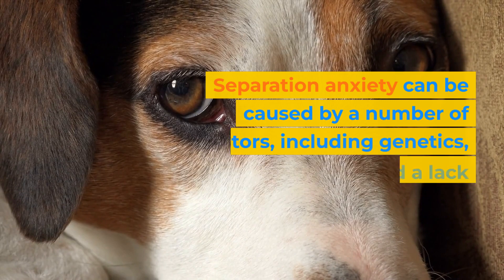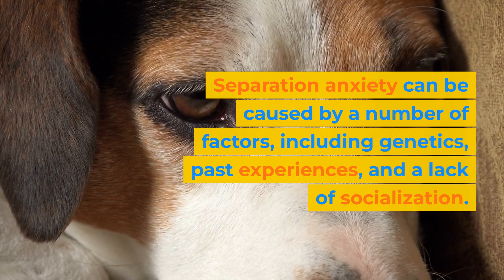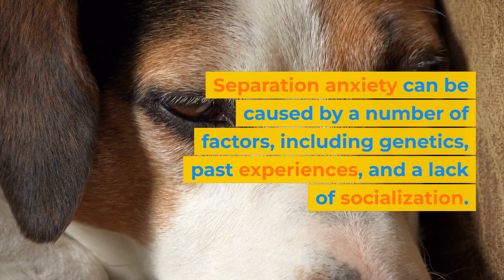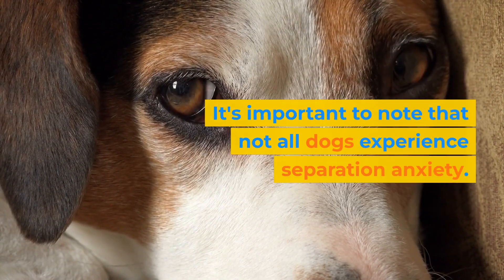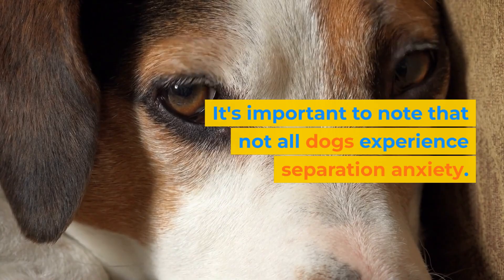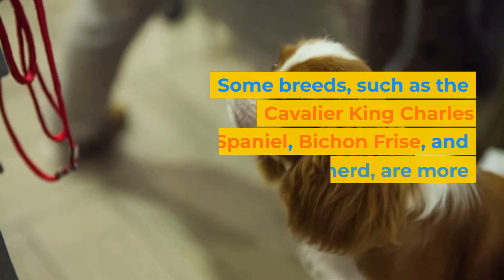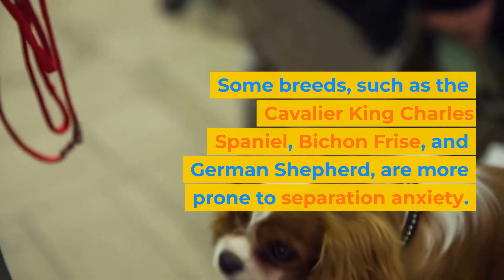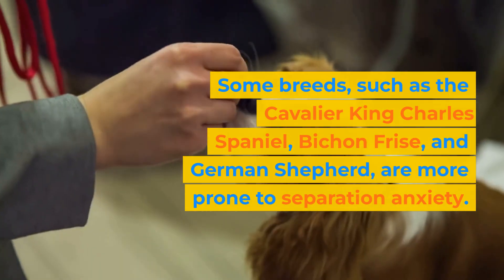Separation anxiety can be caused by a number of factors, including genetics, past experiences, and a lack of socialization. It's important to note that not all dogs experience separation anxiety. Some breeds, such as the Cavalier King Charles Spaniel, Bichon Frise, and German Shepherd, are more prone to separation anxiety.